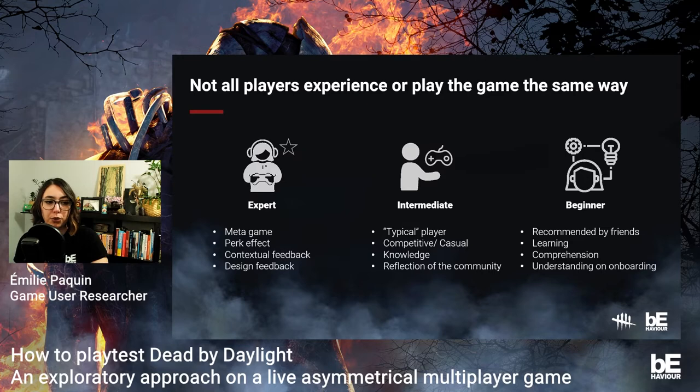Beginner players are usually introduced to the game through a friend's recommendation and learn by playing with friends. This type of player is perfect for testing onboarding and comprehension. With well-known franchises like Silent Hill and Resident Evil added to the game, lots of new players are starting to play, which is the perfect opportunity to understand how they experience their onboarding.